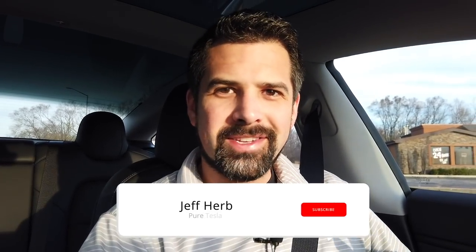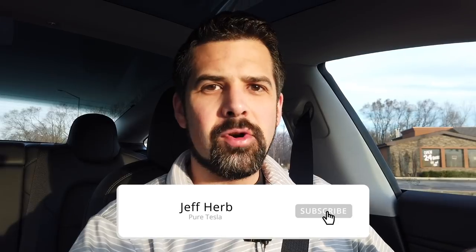Hey, what's up everyone? Good morning. I hope you're having a great start to the day. I'm coming at you with a video about Navigate on Autopilot without lane change confirmation. I did an earlier one at night when the feature just released, but today I want to do something a little bit different. I'm going about my normal daily commute and I hope you guys enjoy this. Leave questions in the comments below. Enjoy the ride.